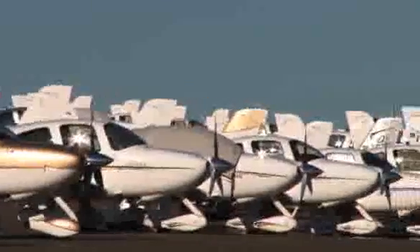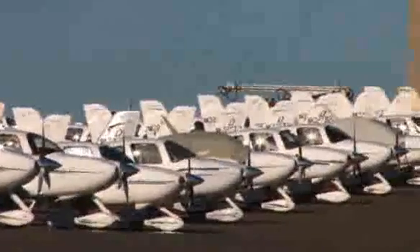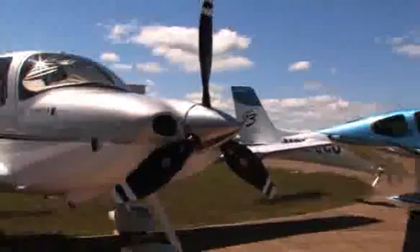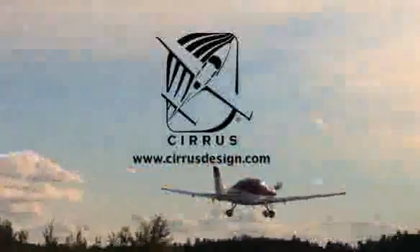Cirrus aircraft have always been easy to fly. Now they're easier than ever to buy. A complete line of ownership programs gives you everything you need to purchase, trade, finance, lease, insure, and warranty your Cirrus. There's even an ownership program for non-pilots. The Cirrus Access Pilot can teach you how to fly or fly the plane for you. Find out more at www.cirrusdesign.com. Cirrus, with a love of flying.